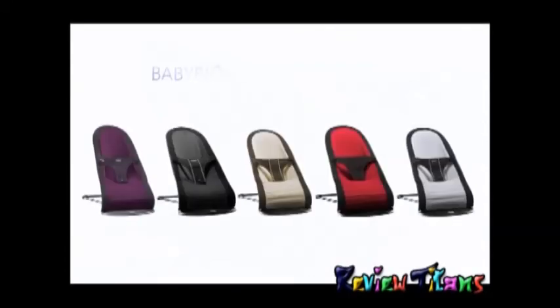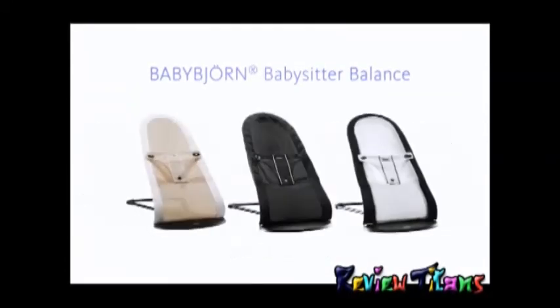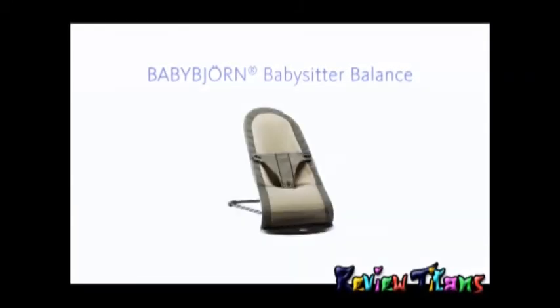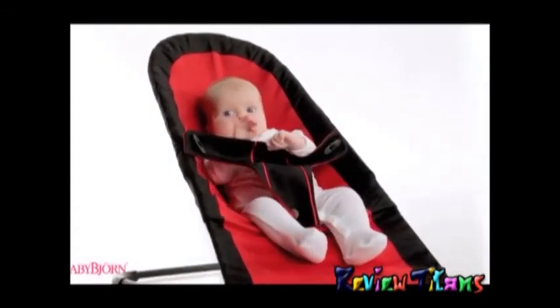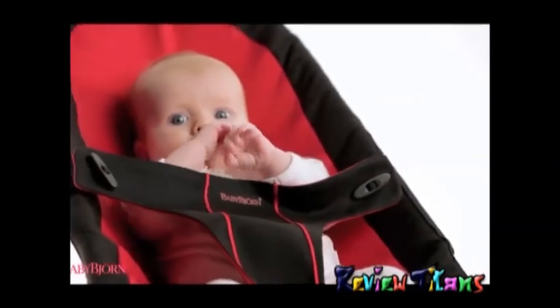The Babysitter Balance is available in five classic colors, or choose the Babysitter Balance in a lightweight breathable mesh fabric. It is also available in 100% organic cotton. The BabyBjorn Babysitter Balance — helping babies grow and develop, helping you achieve every day.